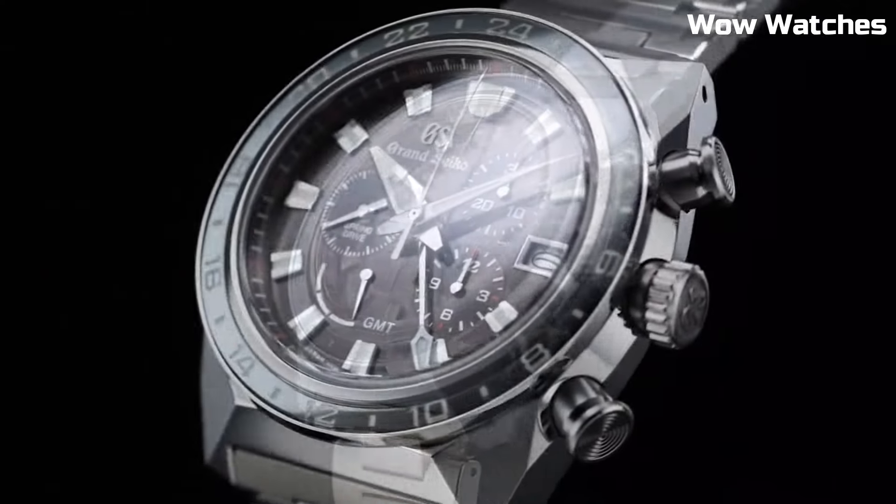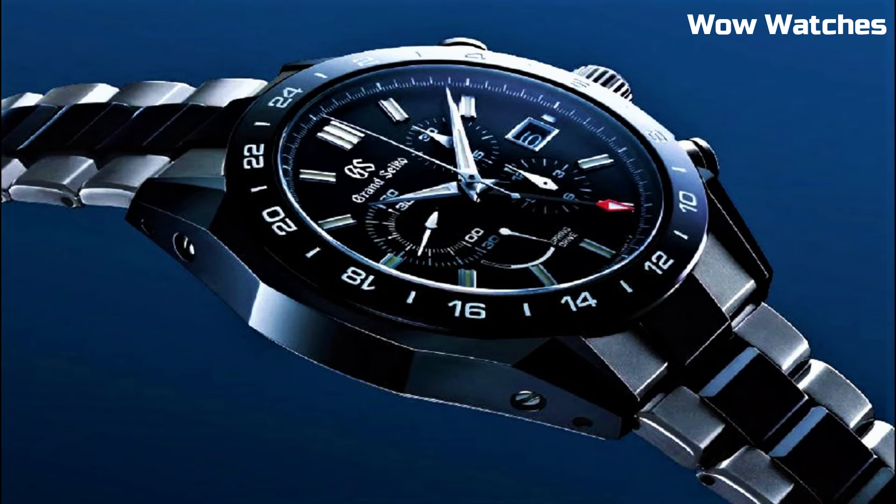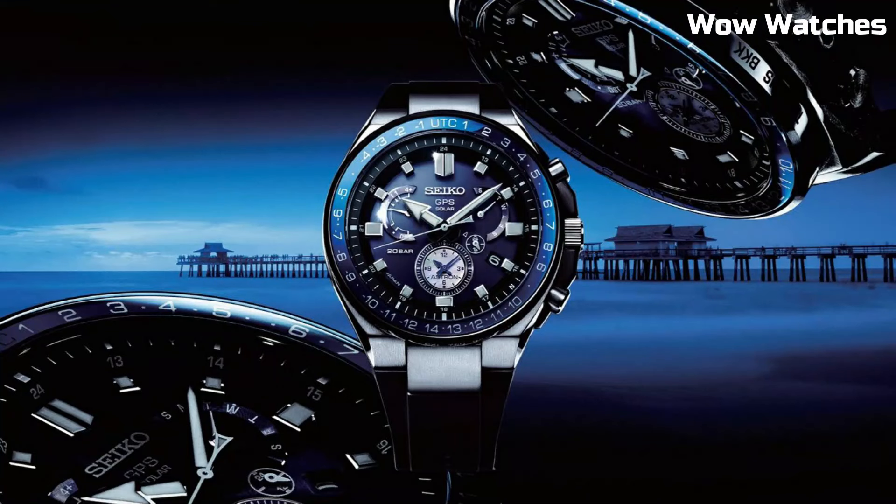Hello, everyone! Looking for the top best Grand Seiko watches for men? Please like and subscribe to my channel and press the bell icon to get new video updates.